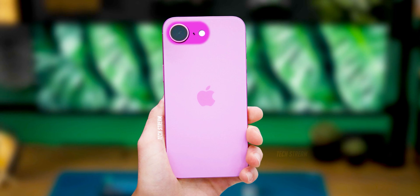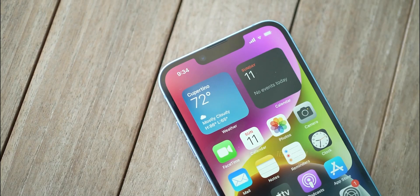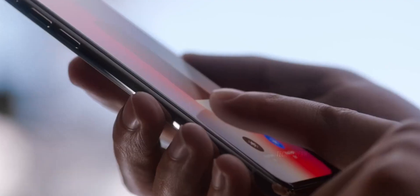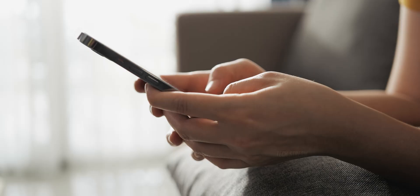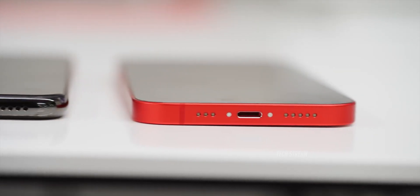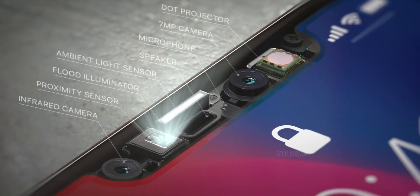The last major influence on the iPhone SE 4 comes from the iPhone 14, and it seems like it could be a significant one. Previous reports hinted that the iPhone SE 4 could take design cues from the iPhone 14, and the latest update seems to confirm that. So we can anticipate the iPhone SE 4 featuring flat sides and a 6.1-inch OLED display, complete with a notch for the Face ID sensor.